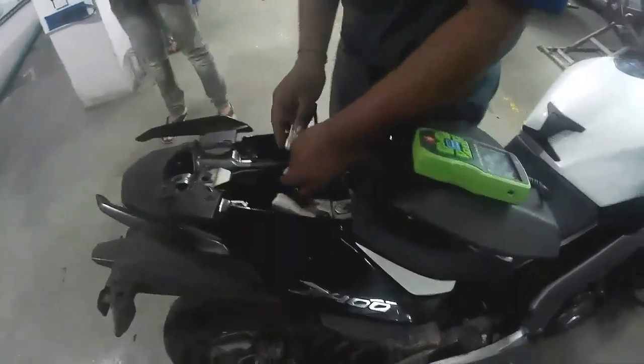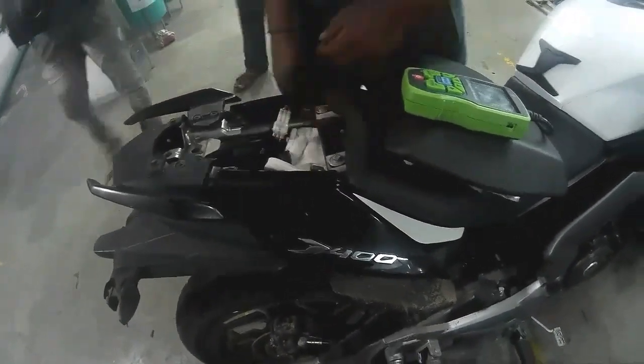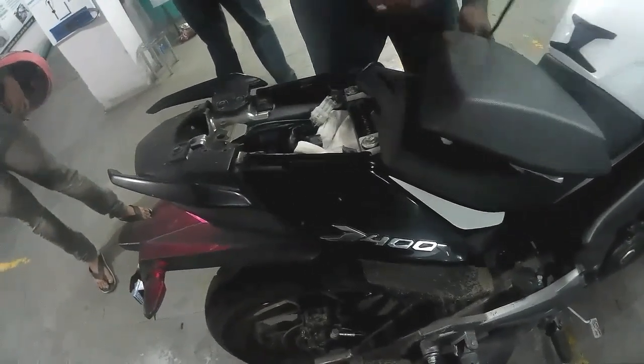Hello everyone and good morning to all my YouTube friends. Finally I have got a message of OTP confirmation and I can update my bike's issue. It's the third issue update of my Dominar. You can see the green one is the device which is going to update my bike's issue.